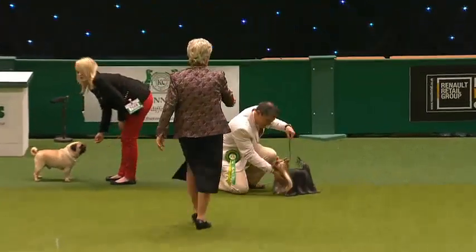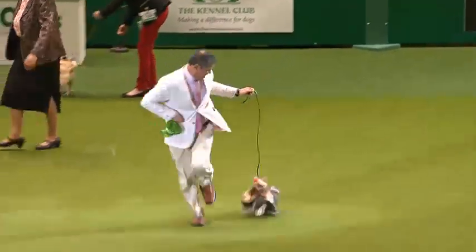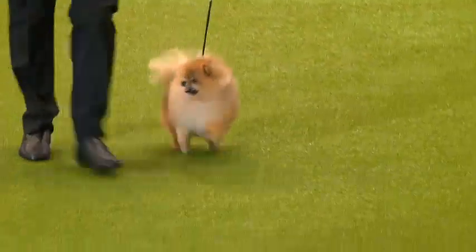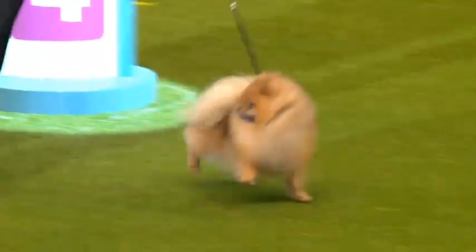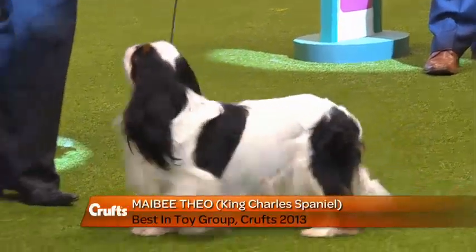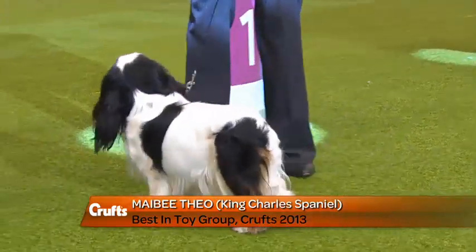And group three goes to this multi-champion Yorkshire Terrier, July. Racing across the ring into third spot there. And the Pomeranian gets group four. So there we have our group winner for the Toy Group 2013, the magnificent King Charles Spaniel — Champion, maybe, Theo.